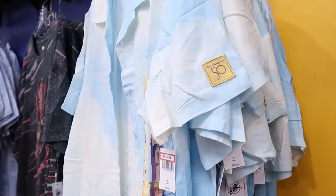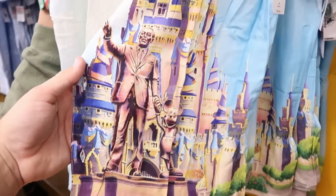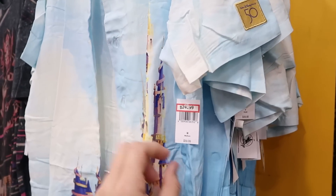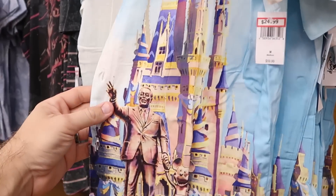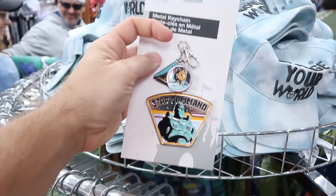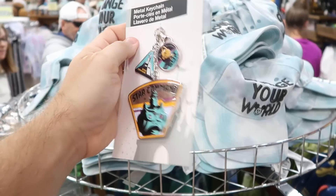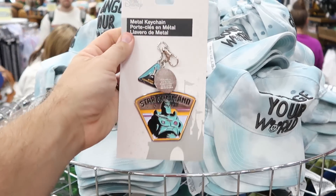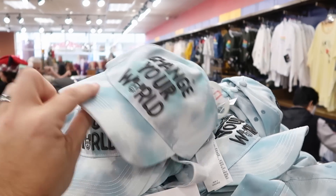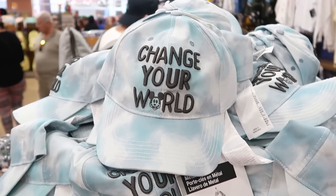From the Walt Disney World 50th anniversary celebration, they have button-up shirts with Walt holding Mickey's hand and Cinderella Castle, with an embroidered 50th anniversary logo on the side — $24.99 from $60. There's also a fun Star Command Buzz Lightyear keychain set with three keychains and great enamel work for $4.99. They just got a whole bunch of 'Change Your World' tie-dye hats — $7.99 from $30.